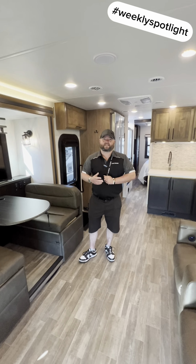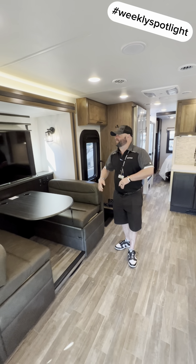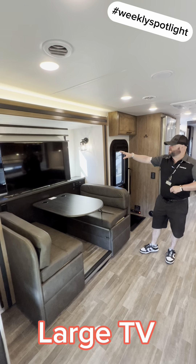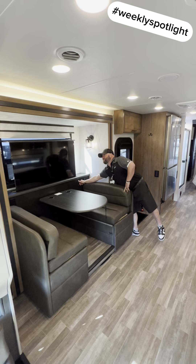All right, so here we are inside the Accolade XT 35L. I just want to point out a few of the things that people really like about this. One of them is the nice, large television that's on a televator, so it goes up and down. You can hide it away while you're driving down the road.